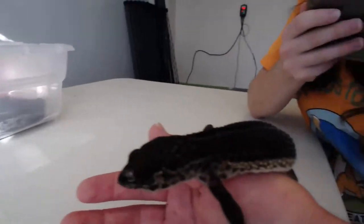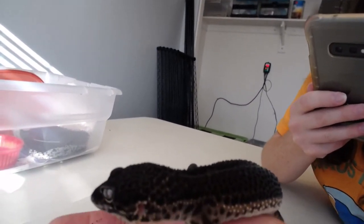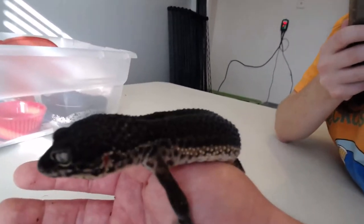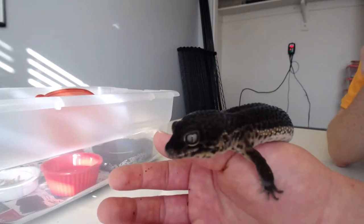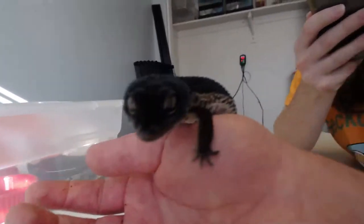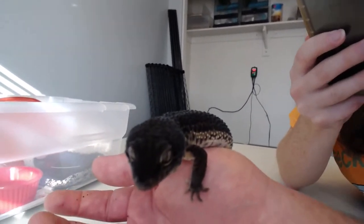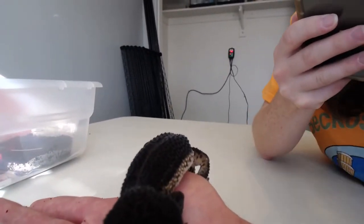Males don't ovulate obviously, but Toothless has already tried to breed with a couple females. When we opened these guys up he was jumping into the females' boxes when they were segregated and trying to breed with them. He's the starter male of our Night Fury line.